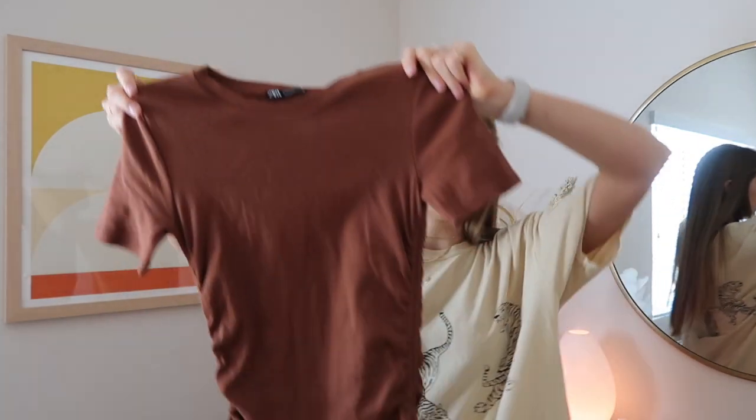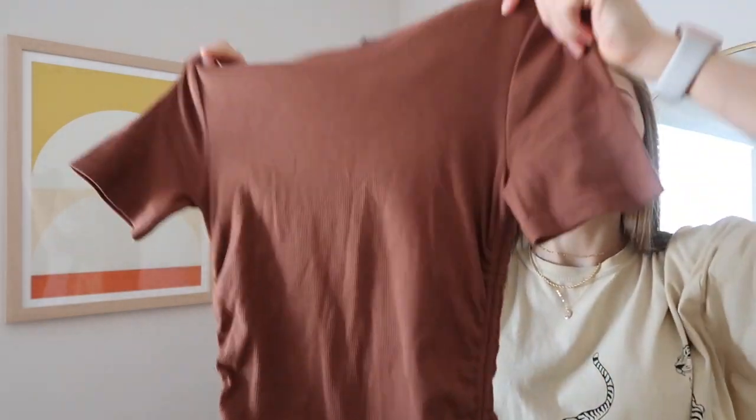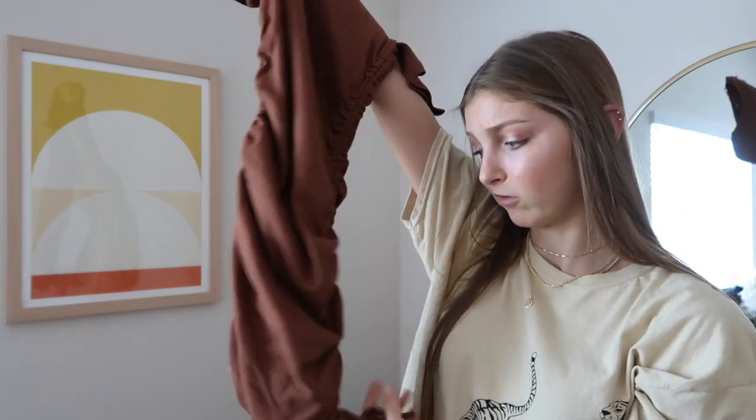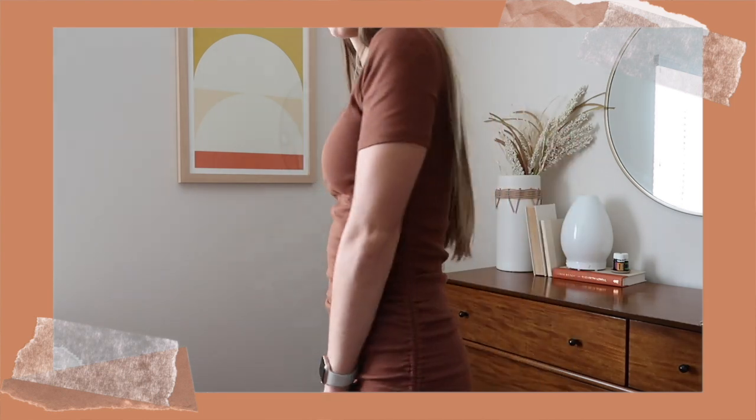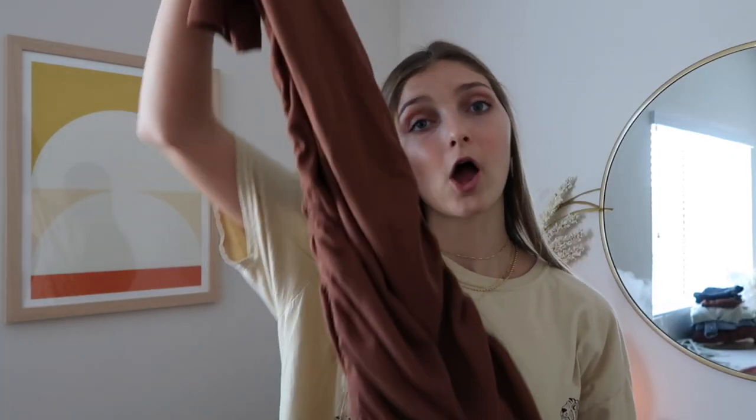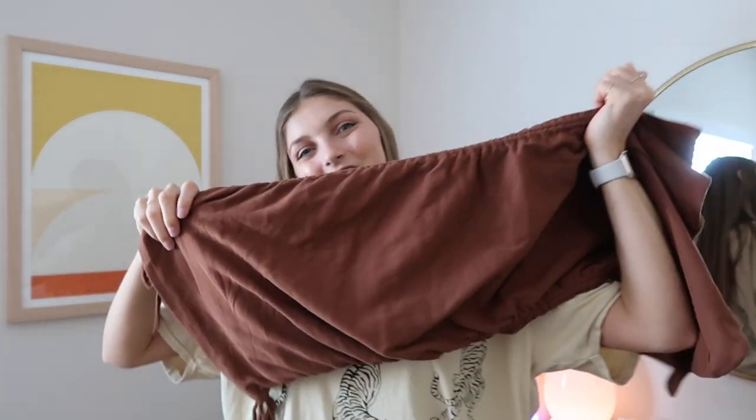Next is Zara, which I never really shopped at before but I found some really good stuff at pretty good pricing, so Zara is like one of my new favorite stores. The first thing I got is this little pencil bodycon-style dress, which I don't usually wear, but I wanted to try out the trend. It's in my favorite colors and I wore it with some Air Force Ones to dress it down. When it's on my body I really liked how it fit.